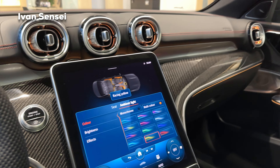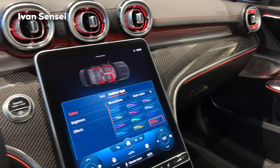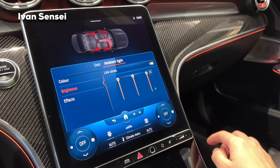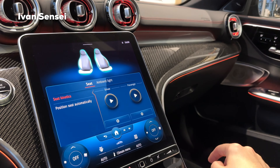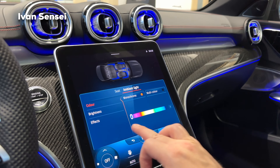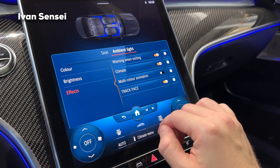Racing Yellow is a yellow and orange combination, and Racing Orange is orange and almost red. You can also adjust the brightness to get a lighter color. During the day the most visible color is definitely the monochrome blue, which shines very brightly. In the effects menu you have warnings, climate exit warnings, multi-color animation, and also the Track Pace effect.